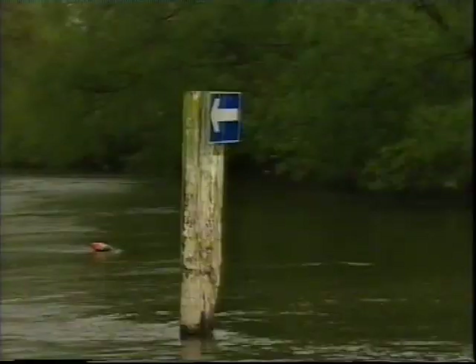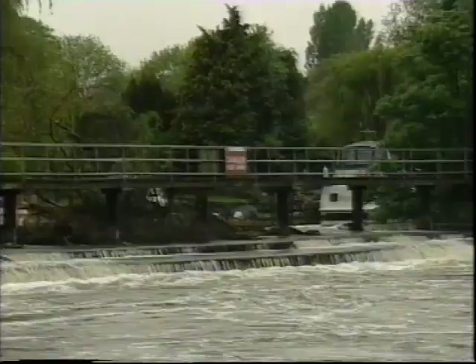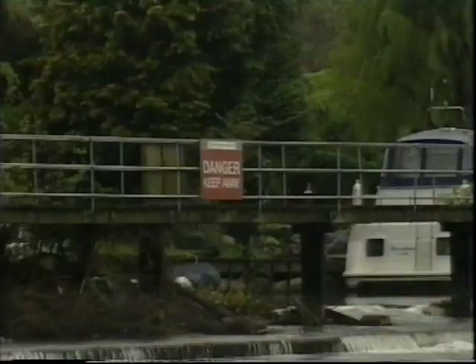Look for signs of strong stream conditions: eddies around posts, debris on the water, fallen trees, strong streams under bridge arches and around obstructions. When danger is indicated, don't take risks, and remember you probably shouldn't be there at all.